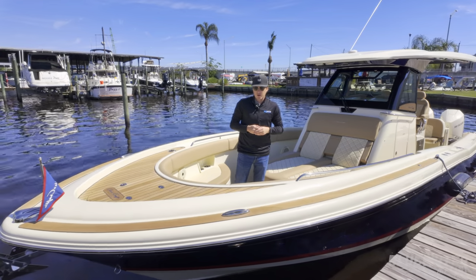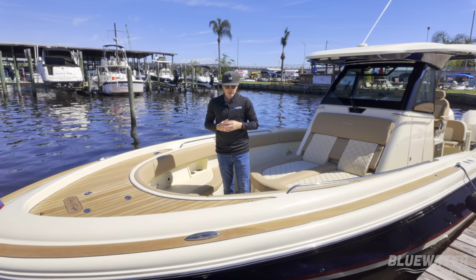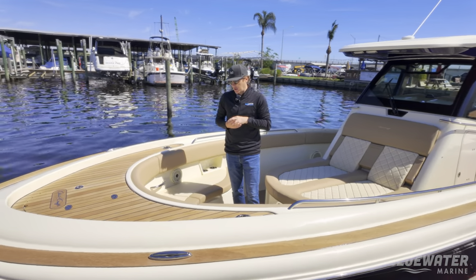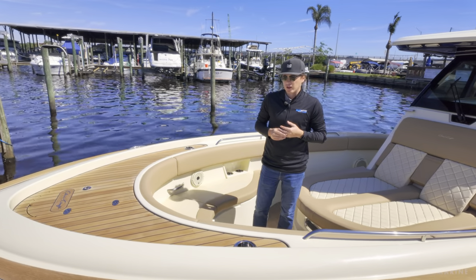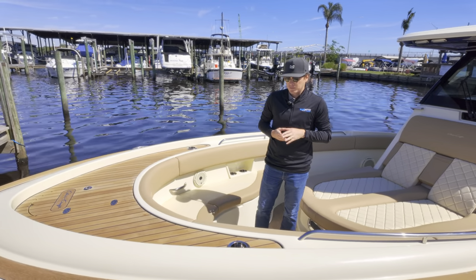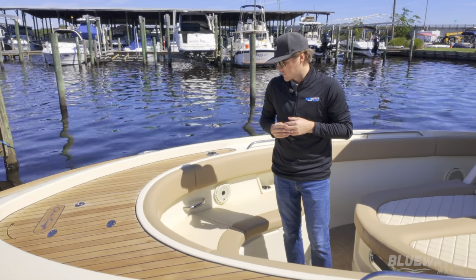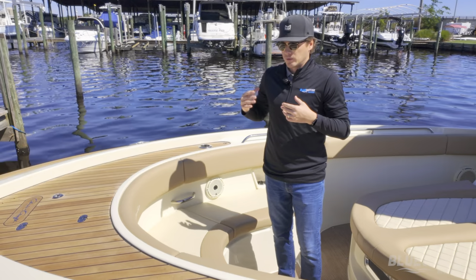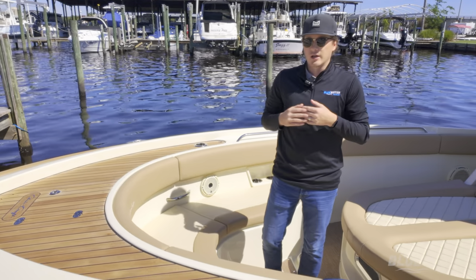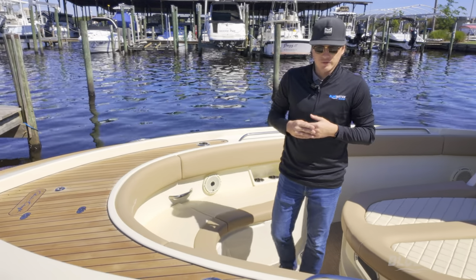Here we are on the bow of the Catalina 30 — one of our most popular models. This boat measures just over 30 feet in length, with a 10-foot 2-inch beam, and holds just shy of 200 gallons of fuel. It makes the perfect boat if you like a center console layout but plan on doing a lot of day boating with your friends and family.